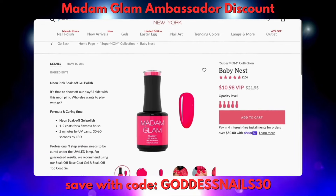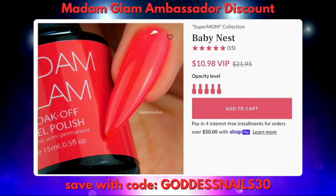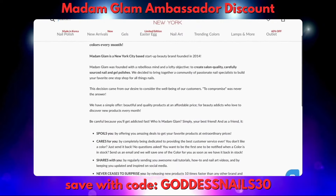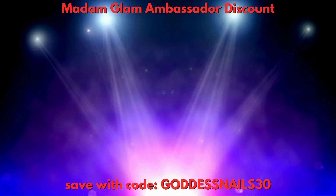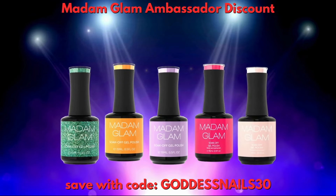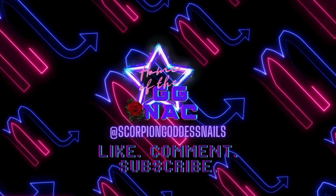Not to mention the color palettes and the actual formula itself is just absolutely wonderful, babes. When you check out at Madam Glam you can select to check out as a VIP member for a subscription, or you can choose pay as you go. Use my discount code to save.